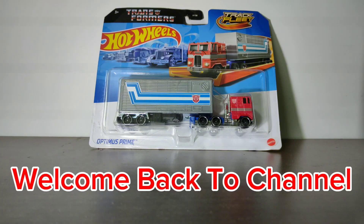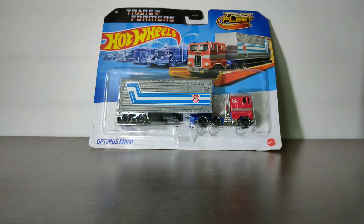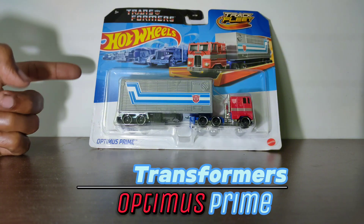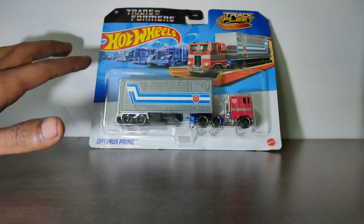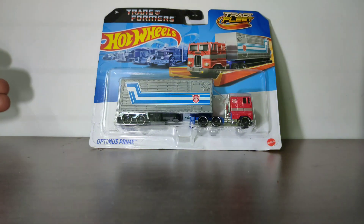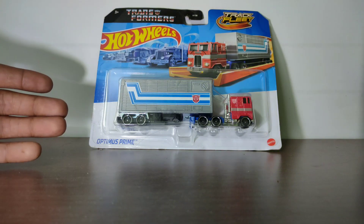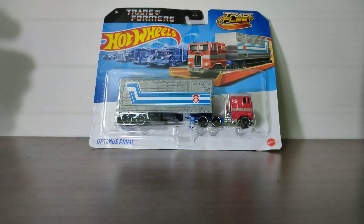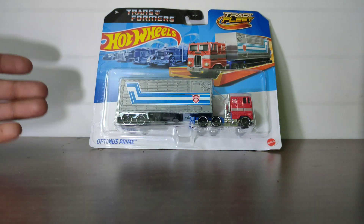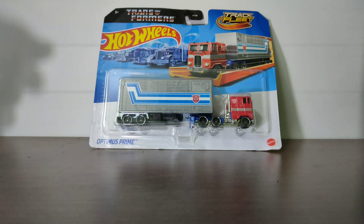Hello guys and welcome back to the channel. Here is a very special video for me because I just added the Optimus Prime to my collection. This is a character from the film Transformers — basically these are aliens in a kind of vehicles. This is the main character who had a team and they defeat the evil Decepticons. These are the Autobots, so let's get started with the video.